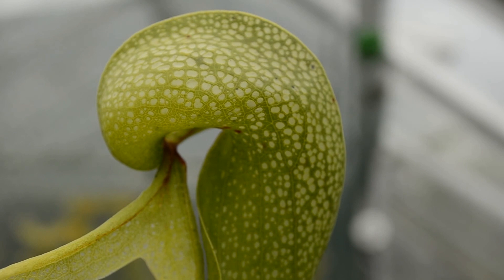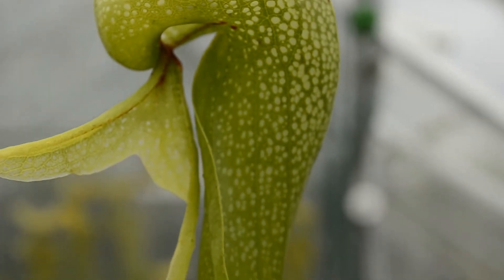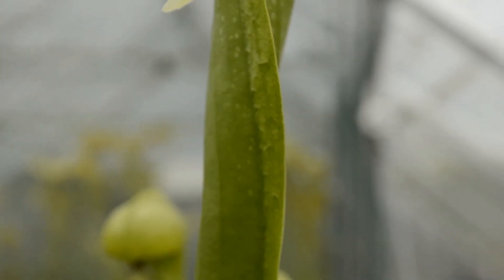Oddly enough, naturalists have yet to identify the natural pollinator of the cobra lily. Clearly some type of insect gathers this flower's pollen and lives to see another day, but it's unknown precisely which.